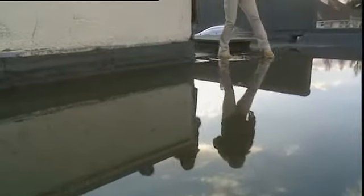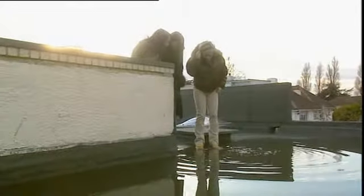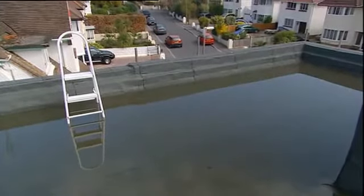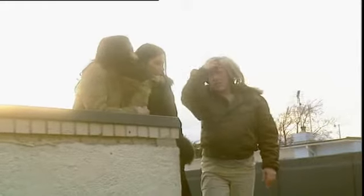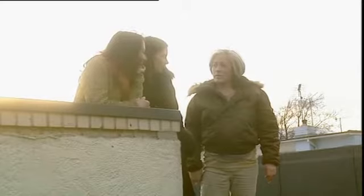A major problem has emerged: the roof is massively pooling with water. This is a really big job and it's going to cost a lot of money to fix. There's no way around it — they're going to be spending at least £20,000 up there.